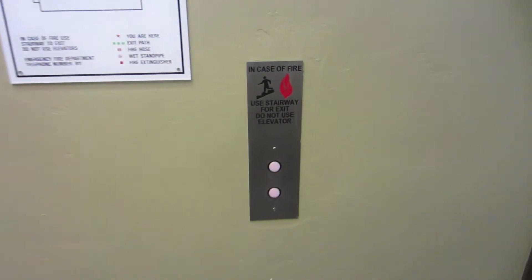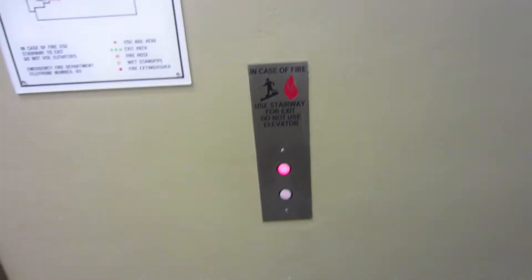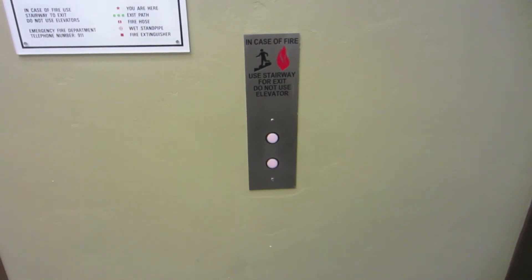These are the elevators here at the Wells Fargo building in San Bernardino. These are Dover, I believe. There is a lot of blue in the shaftway.